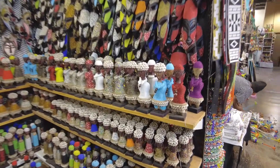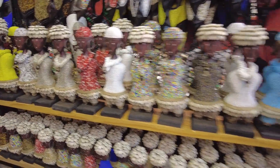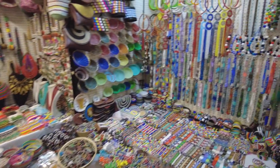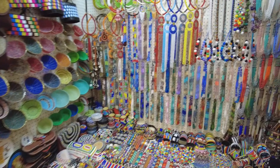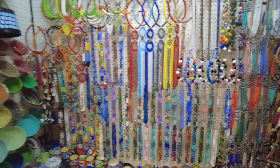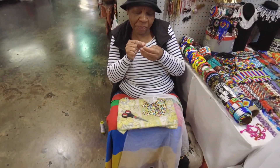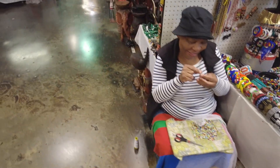Masks and ladies. Lots of beads. And here's the young lady making the beads herself. Awesome.